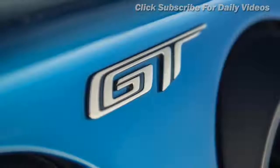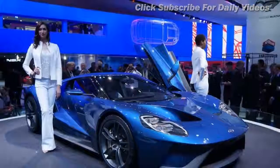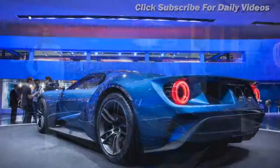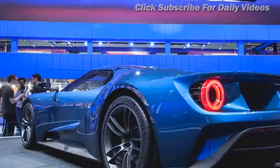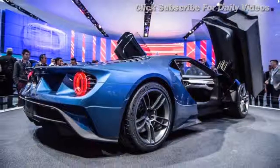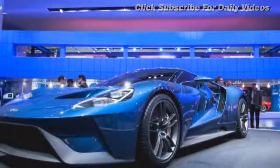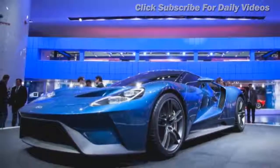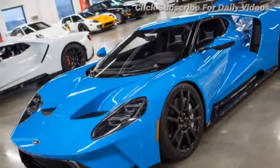So it's an all-aluminum, dry-sump 3,497 cc V6 that develops 647 bhp at 6,250 rpm and 550 lb-ft at 5,900 rpm, pushing all that to the rear wheels via a seven-speed dual-clutch gearbox. The suspension is double equal-length wishbones all round with inboard spring-damper units. There are carbon ceramic brakes with six-piston Brembo front calipers clamping 394 mm discs. Four-piston calipers work the 360 mm rear discs, and hydraulic — not electric — power steering.